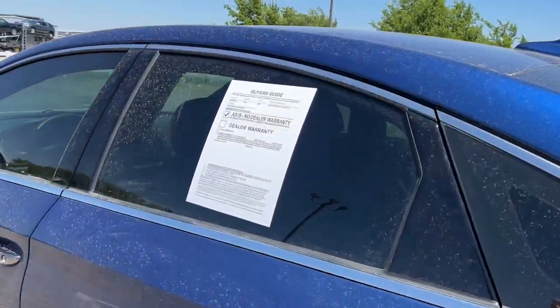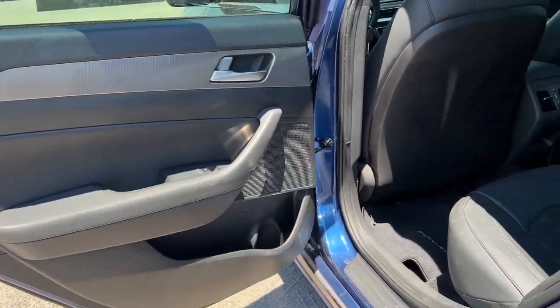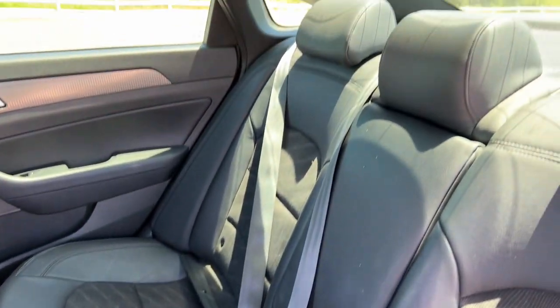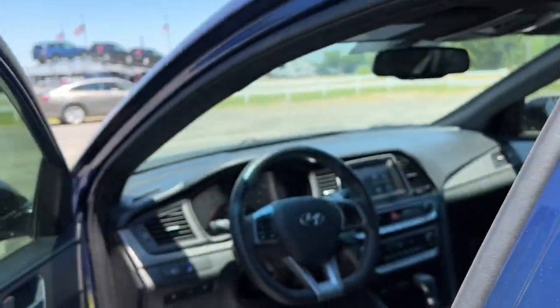The following are some of this vehicle's highlighted options: keyless entry, sun/moonroof, dual zone AC, power driver seat, electronic stability control, heated front seats, aluminum wheels, intermittent wipers, tire pressure monitoring system, and trip computer.